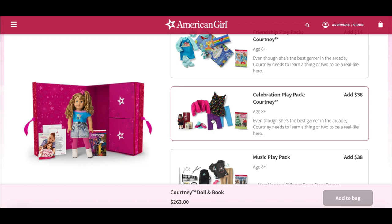Be sure to comment down below your thoughts and opinions on Courtney and her collection. I really do love the 80s so I think this is a wonderful addition to the historical line. Thank you guys so much for watching and I really hope you enjoyed it.